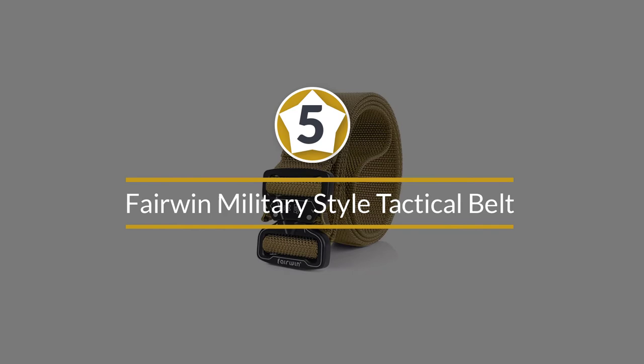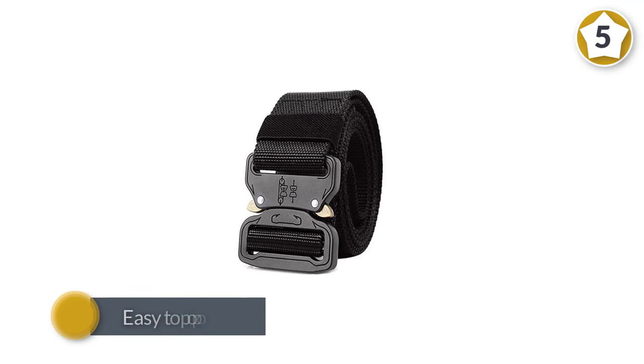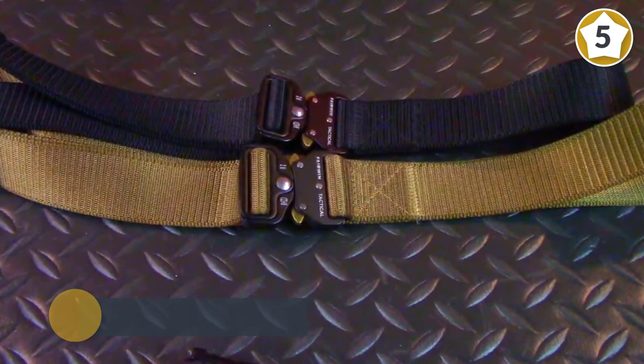Number five: Fairwind Military Style Tactical Belt. Here's one of the few tactical belts to feature military quick-release buckle fittings. The Fairwind military style tactical belt is easy to pop on and off, yet it's incredibly secure. It makes an exceptional gun belt or duty belt for medium loads, but you may want a stiffer material if you have a truly large handgun in a side holster.